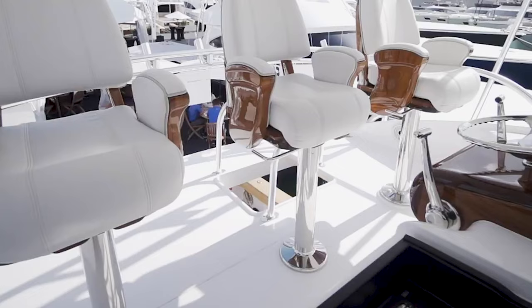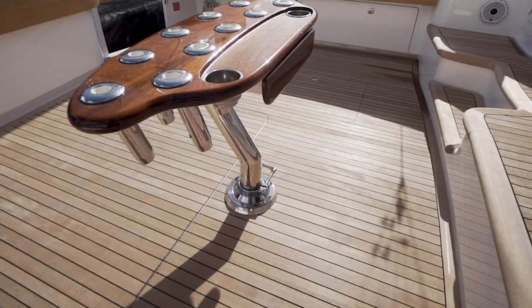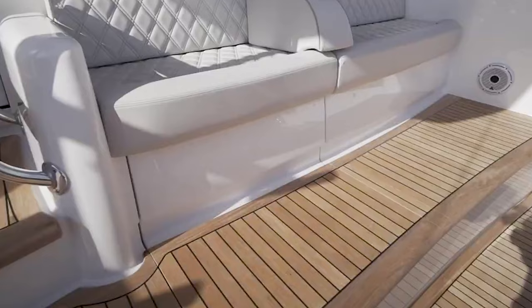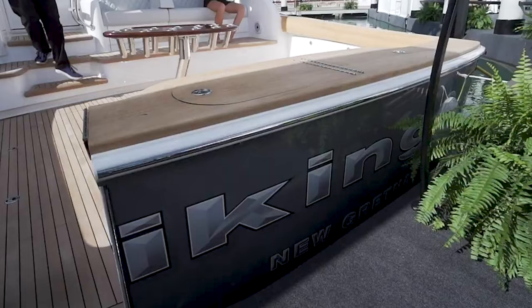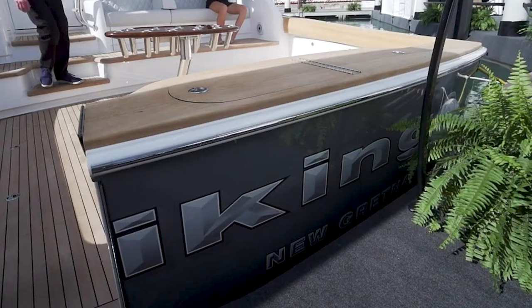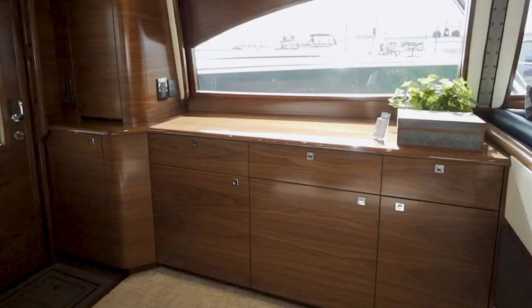The design is considerate of both captain and guests, offering comfort all around. The aft deck is not only a sight to behold with its fine teak finish but also highly functional with 90-gallon live wells. The Viking 64 Convertible delivers on performance with a cruising speed of 36 knots, a top speed of 42 knots, and a range of approximately 400 nautical miles courtesy of its 2,200-gallon fuel tank.